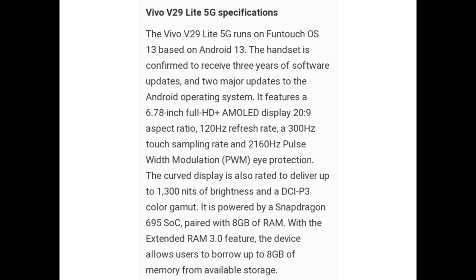Vivo V29 Lite 5G specifications: Vivo V29 Lite 5G runs on FunTouch OS 13 based on Android 13. The handset is confirmed to receive 3 years of software updates and 2 major updates to the Android operating system. It features a 6.78-inch Full HD Plus AMOLED display with a 20:9 aspect ratio, 120Hz refresh rate, 300Hz touch sampling rate, and 2160Hz pulse-width modulation eye protection.